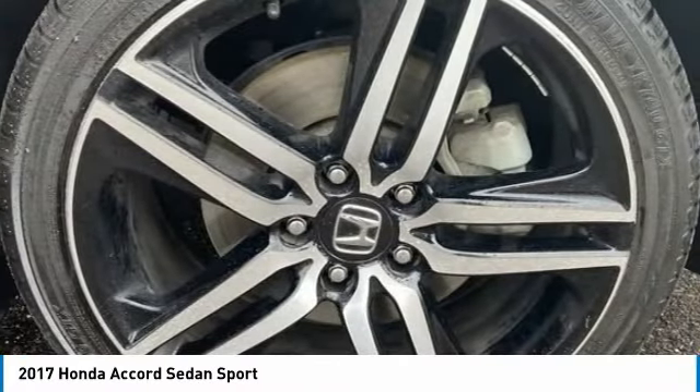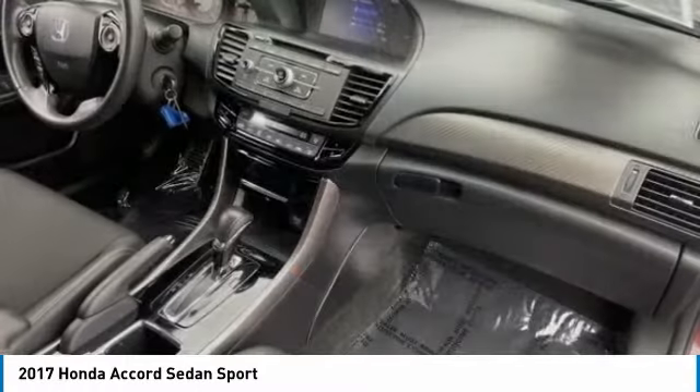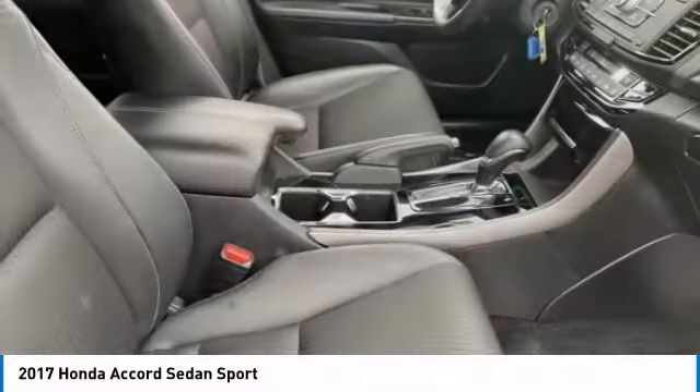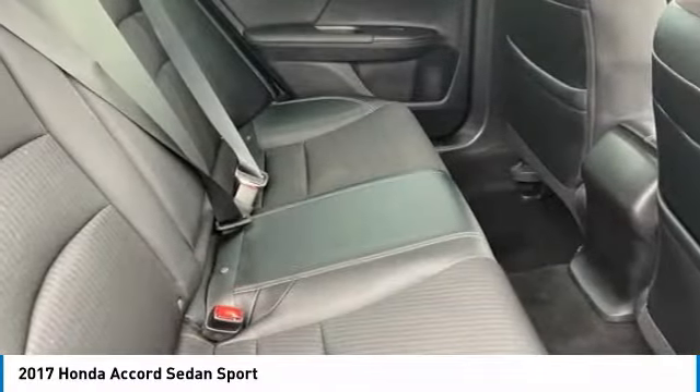Tire pressure monitor, aluminum wheels, rear spoiler, brake assist, traction control, stability control, daytime running lights, engine immobilizer, four-wheel disc brakes, tires, rear performance.